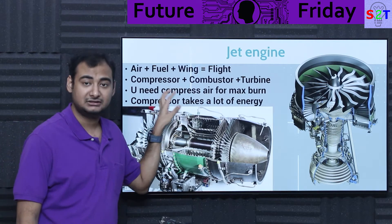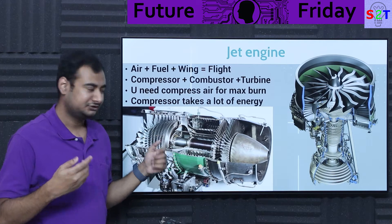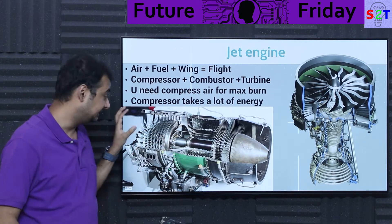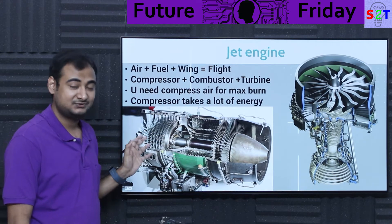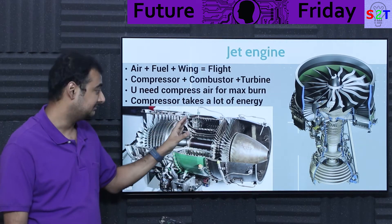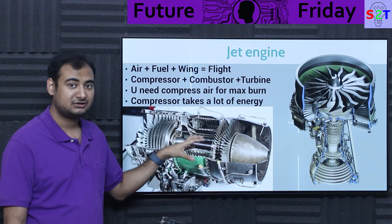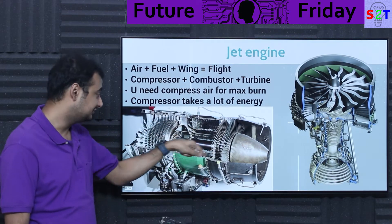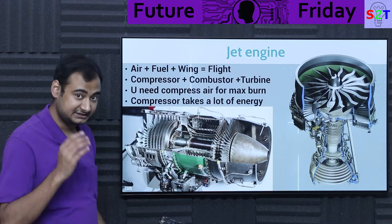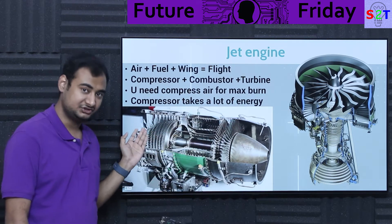The compressor takes an insane amount of energy — the atmosphere does not like the idea of being compressed. Out of say one megawatt of thermal energy, a large amount of it is extracted just to spin up the turbine. This is a very critical balance, and this design is what we call a turbojet engine.